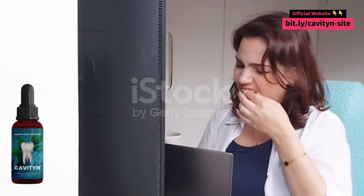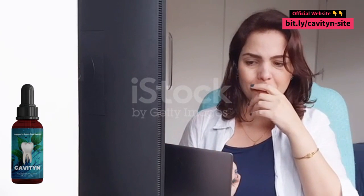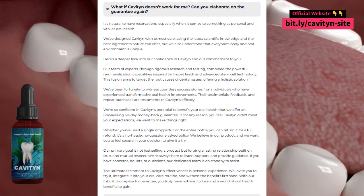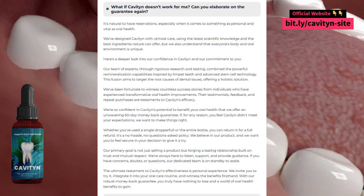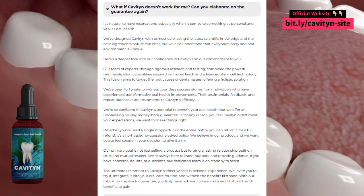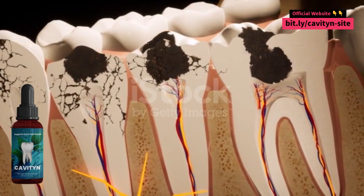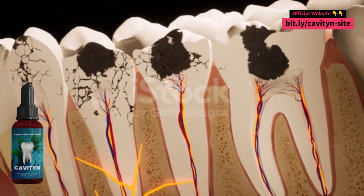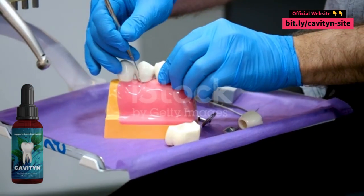Cavityn is made from natural ingredients, including baking soda, hydrogen peroxide, mint extract, and chamomile extract. Cavityn is safe for most people. However, some people may experience mild side effects such as temporary sensitivity in the teeth.